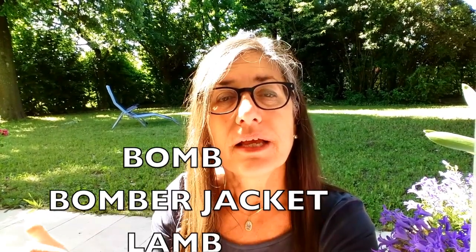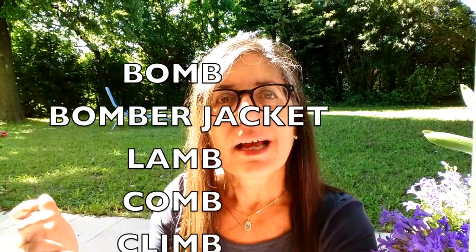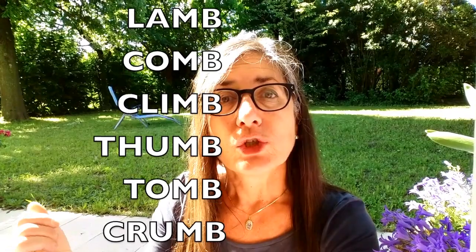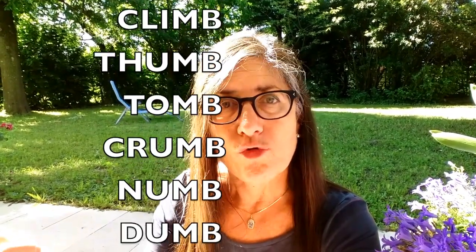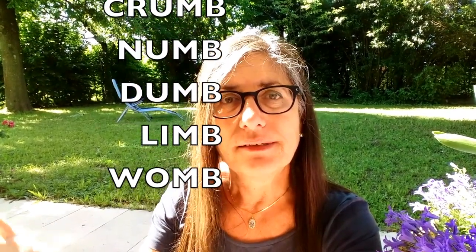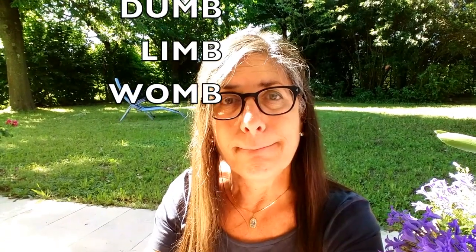Let me repeat them all for you: bomb, bomber jacket, lamb, comb, climb, thumb, tomb, crumb, numb, dumb, limb, and womb. These are very important pronunciations because we can misunderstand you if you don't pronounce them correctly. Look forward to seeing you in the next video — and don't forget to subscribe. Bye!